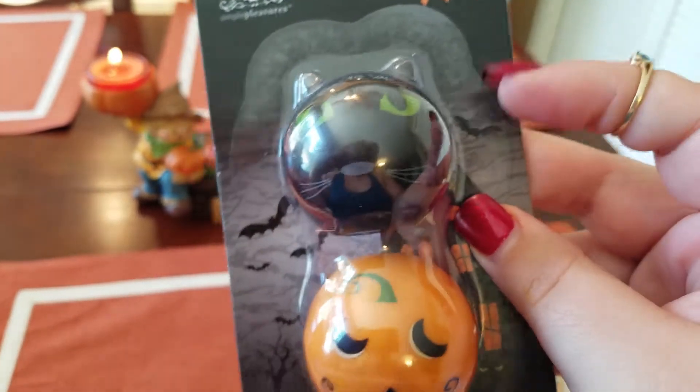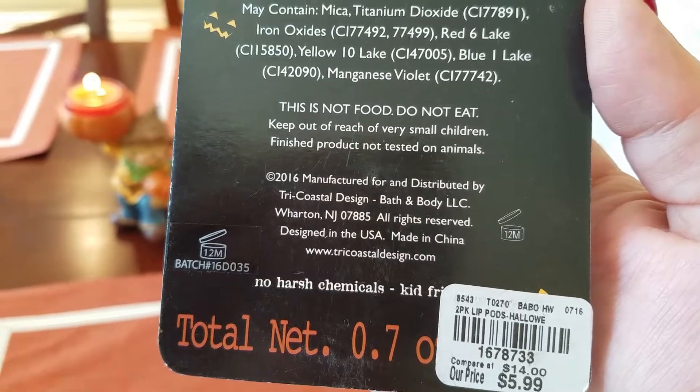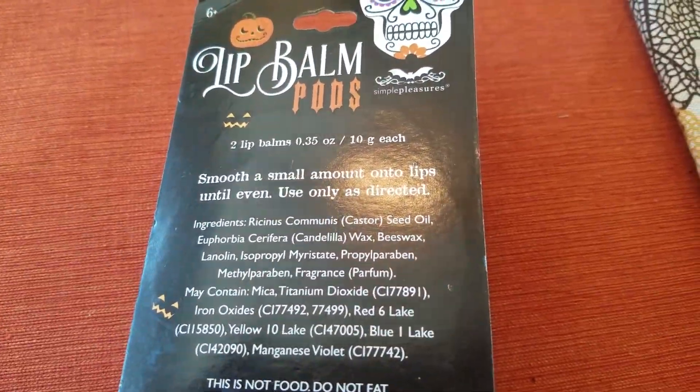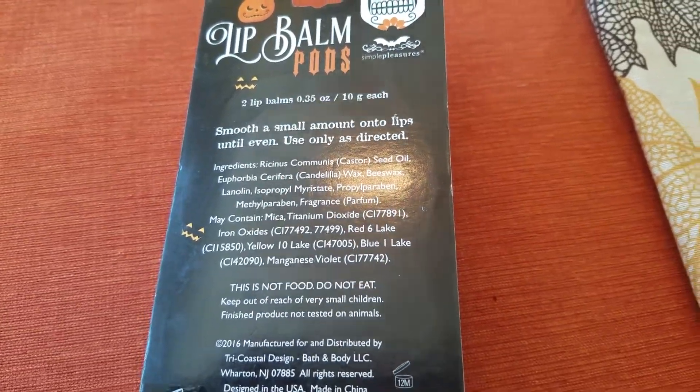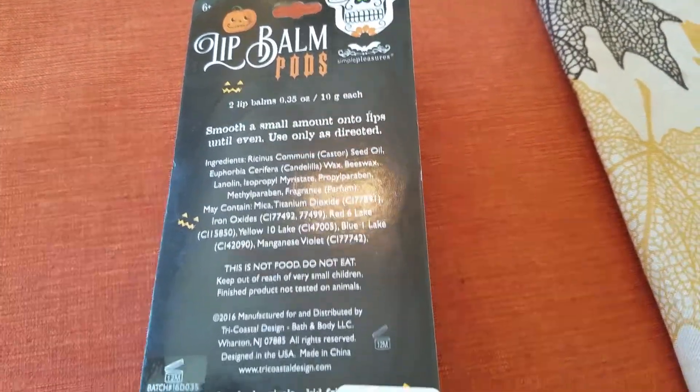Hey YouTube, it's StrawberryBennies. Today I'm going to do a review on this Halloween lip balm that I got. It is from Simple Pleasures Lip Balm Pods and it's for six and up.